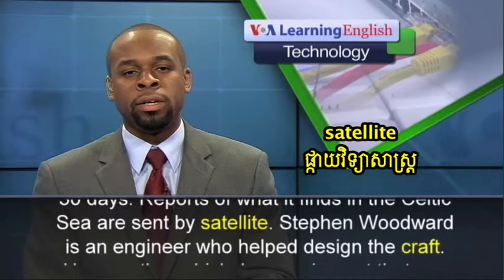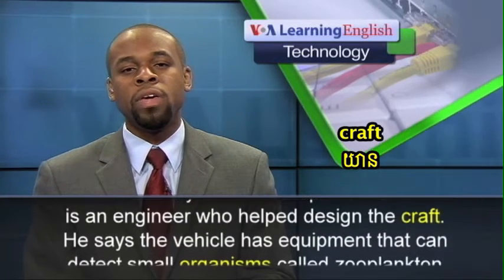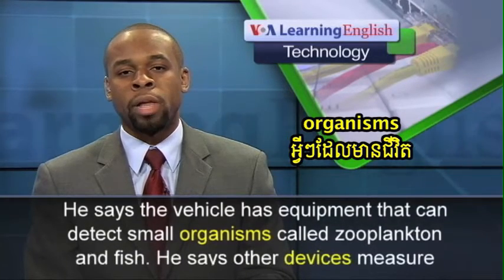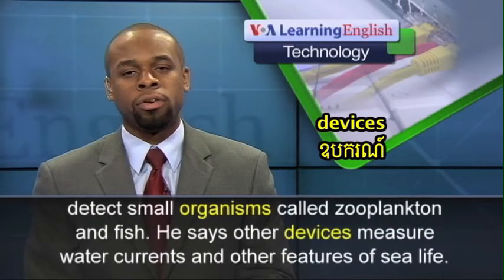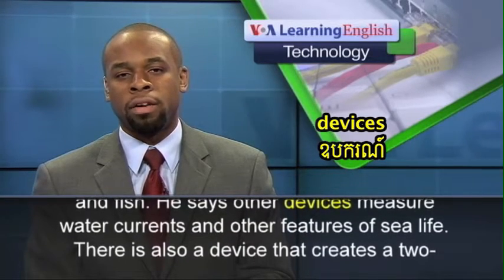Steven Woodward is an engineer who helped design the craft. He says the vehicle has equipment that can detect small organisms called zooplankton and fish. He says other devices measure water currents and other features of sea life.